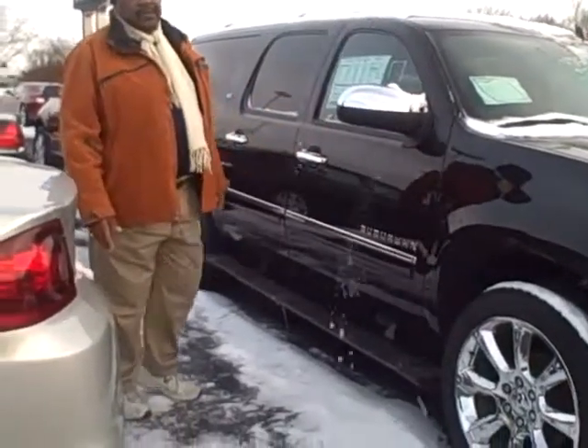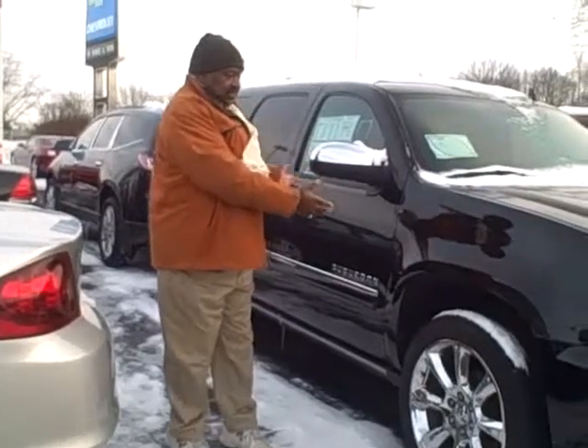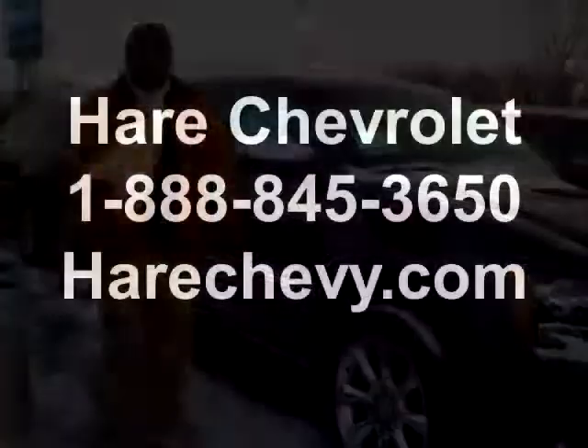Folks, I'm telling you, if you really want to go to Grandma's house in style, come see us today. Hair Chevrolet, Rufus Brown, 2013 Chevrolet Suburban. Thank you very much.